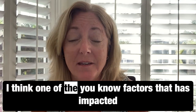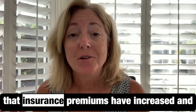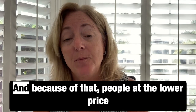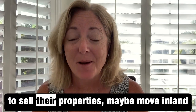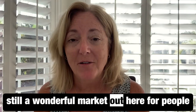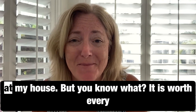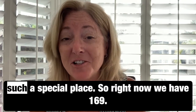One of the factors that has impacted the lower-priced condos here on Longboat is that insurance premiums have increased, and that affects the HOA monthly fees you pay when you own a condominium. Because of that, people at the lower price points are starting to sell and move inland where insurance is cheaper. But there's still a wonderful market here for people who want to be close to the beach and are willing to pay those premiums — I'm one of them, and it's worth every penny to live on Longboat Key.